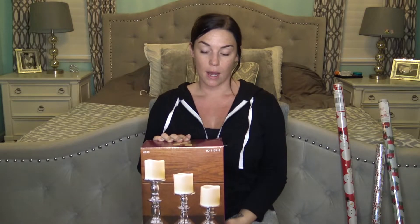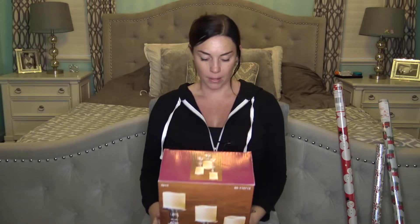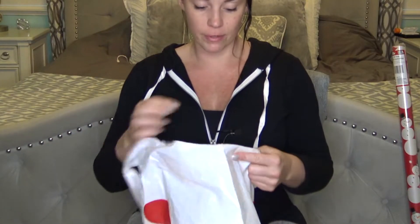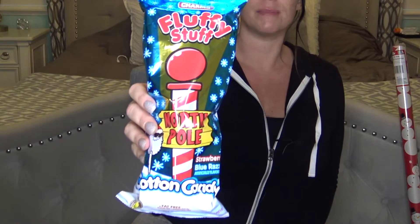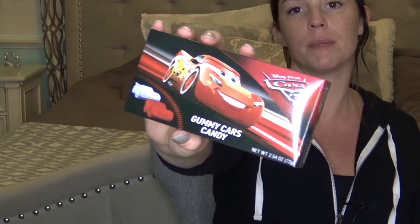From the 99 Cent Only store I also got these candle filters - $2.99 for three, in black and white as well, but I got silver because that's my color scheme. I've had my eye on these for a while. For stocking stuffers for my son I got some North Pole fluff cotton candy for a dollar and some Cars gummies.